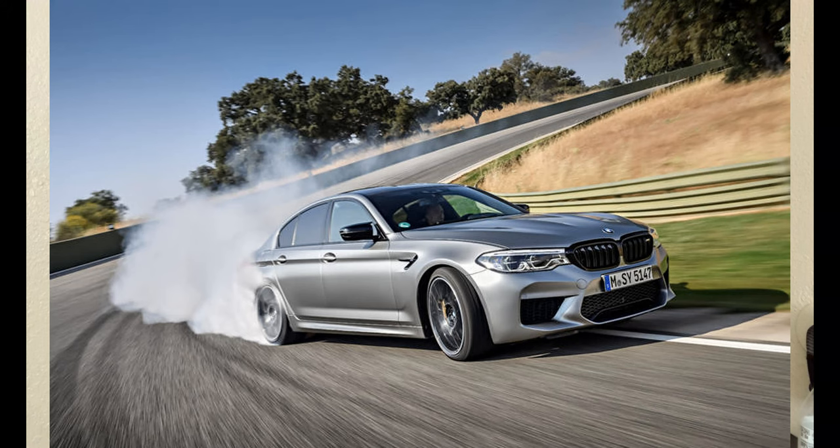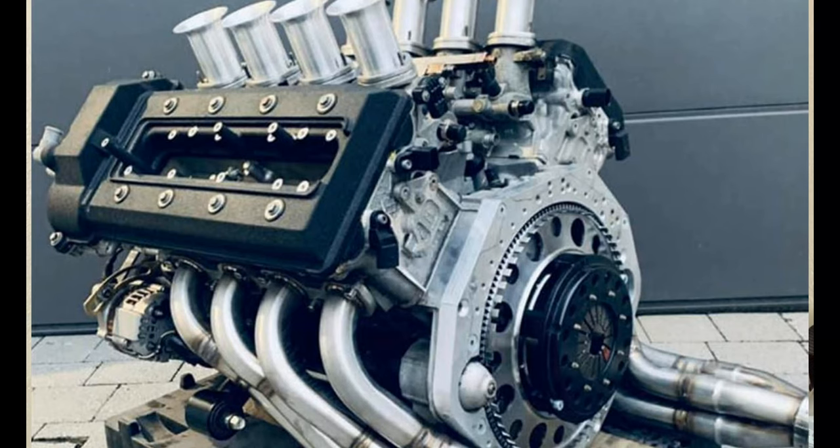Number 10 on the list we have the S63. That's the motor from the current M5. This motor has been around for a long time, and I think there's a good reason for it because it's actually reliable. Yeah, it's really complicated, but it doesn't have the rod bearing issues. I don't know everything about the motor, but I know people are pushing over a thousand horsepower from those motors — those cars are powerhouses.